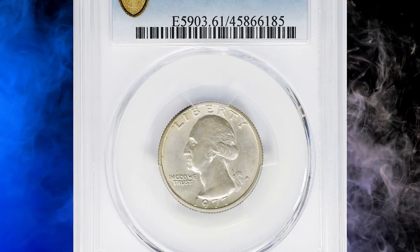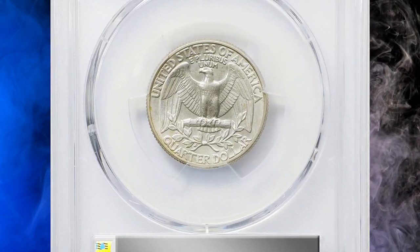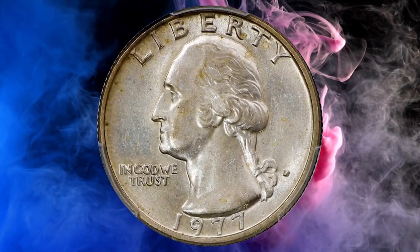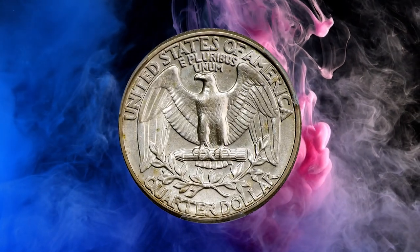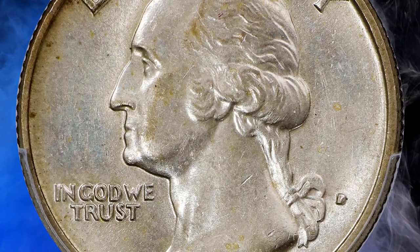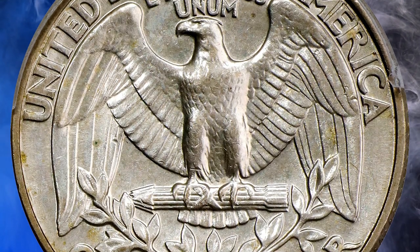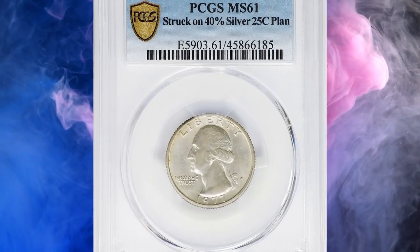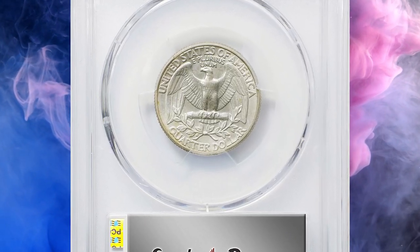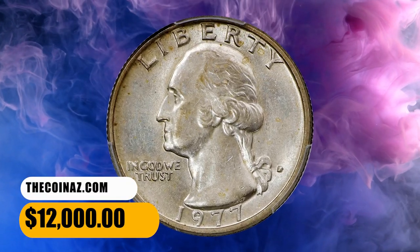Number 3: this is a 1977 Washington Quarter struck on a silver-clad planchet, graded SP61 by PCGS. Simply put, this is one of the most significant mint errors. Whereas the 1977-D Washington Quarter is a copper-nickel clad issue, this piece was erroneously struck on a silver-clad — aka 40% silver — planchet used for the San Francisco Mint's bicentennial issues of 1976. This is a transitional error, a term reserved for wrong-planchet errors involving coins struck on a planchet from a previous or following year's production involving a change in metallic composition. This specimen was sold for $12,000.